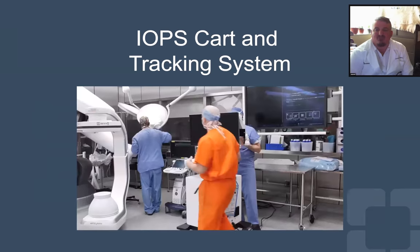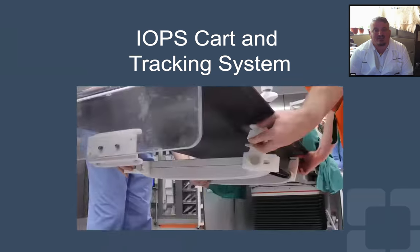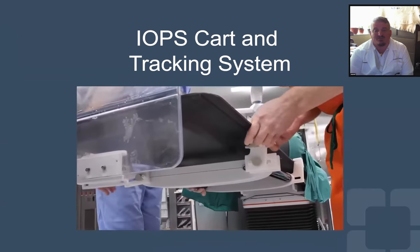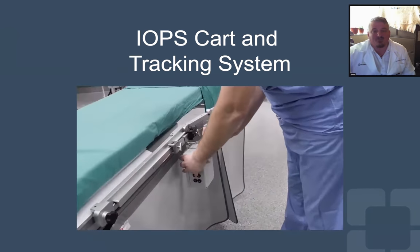Centeline Biomedical is a company that spun out of Cleveland Clinic with a system called IOPS. It is an adjunct to fluoroscopy that uses electromagnetic tracking. Here you can see it being set up alongside our Artis Pheno. There's a mobile cart and a tracking sensor attached to the table, making it very user-friendly and adaptable to other systems.